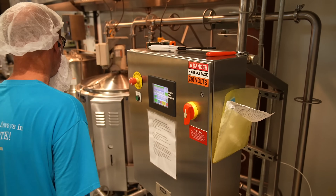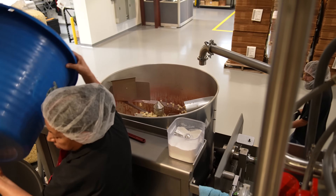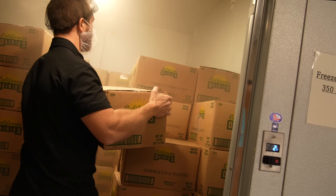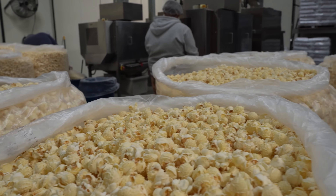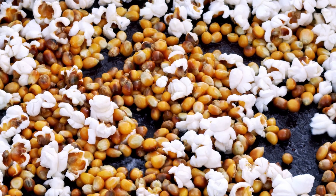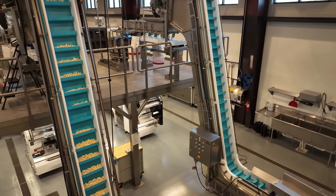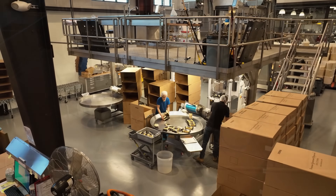After the popcorn is flavored, it moves on to a secondary processing stage involving cooling and further refinement. The popcorn is allowed to cool down, as it can be too hot to handle or package immediately after popping and flavoring. The cooling process ensures that the popcorn stays fresh and crisp. Next, the popcorn goes through a final inspection, where any unpopped kernels — known as old maids — are removed, as well as any broken or burnt pieces. In modern factories, automated sorting machines detect and remove any defective pieces using sensors and air jets as the popcorn moves along the production line.